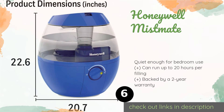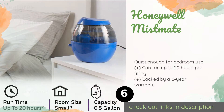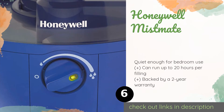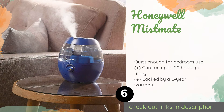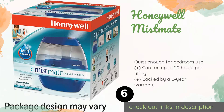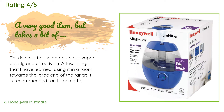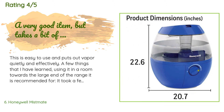Number six is the Honeywell Mist Mate. It helps relieve dry coughs, nasal congestion, and cold and flu symptoms on a budget. It's available in blue, black, or white to suit your tastes and doesn't require any filters for hassle-free maintenance. This product is available on Amazon for $29. There are 3,696 reviews with an average rating of 4.3 stars.